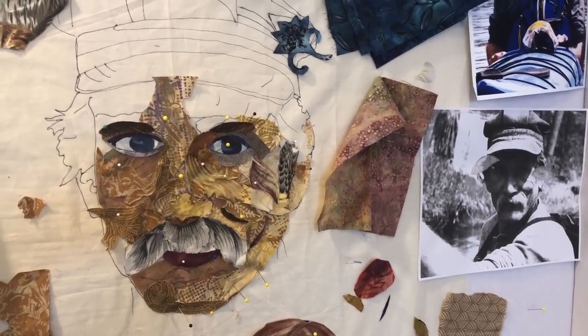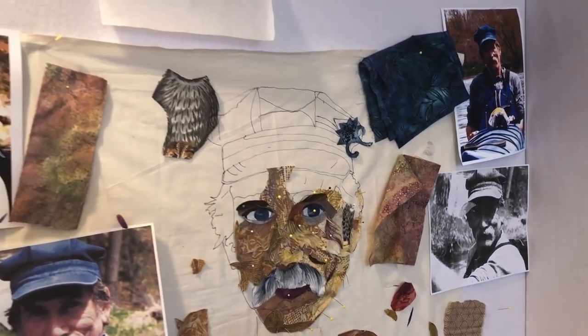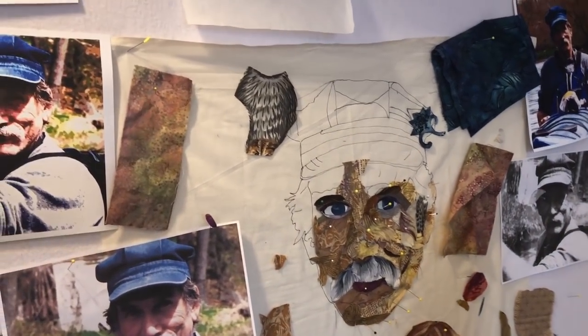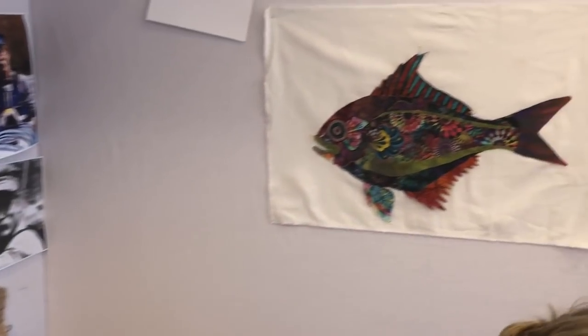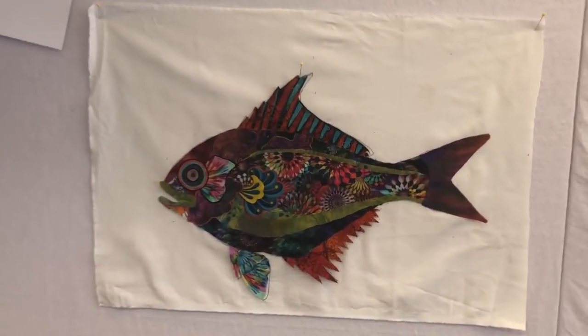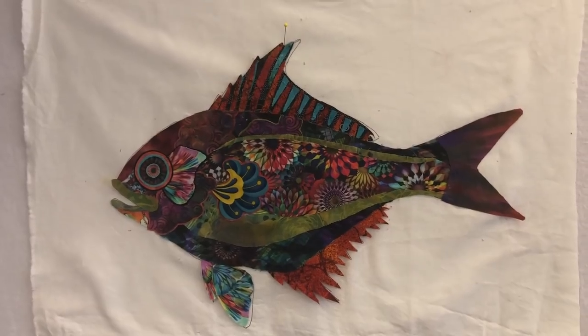We still need to bring out some highlights in this face, but that'll be something to work on today — and lips. And here we go, this is Chris's fish that she's been working on. She's got it up there.